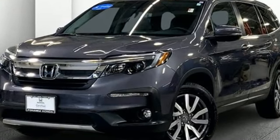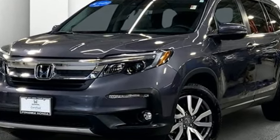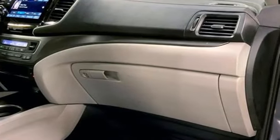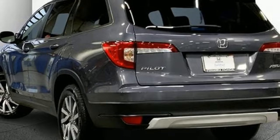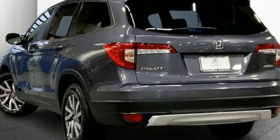A great vehicle is comprised of great features like these: V6 engine, front heated leather bucket seats, streaming audio, auto dimming rear view mirror, and dual zone climate control.